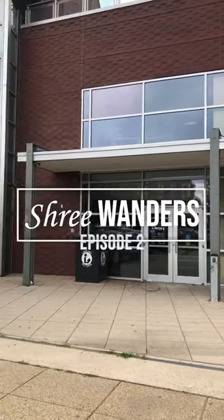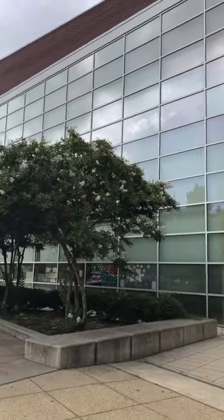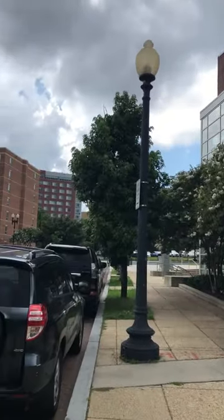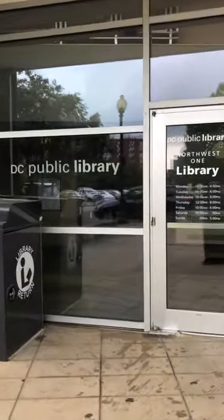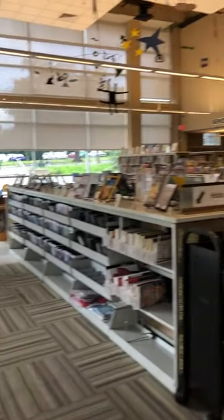Hi you lovely bookworms! I'm capturing DC's many public libraries and today we are at the North West One Library. It is a one-floor library in Ward 6.